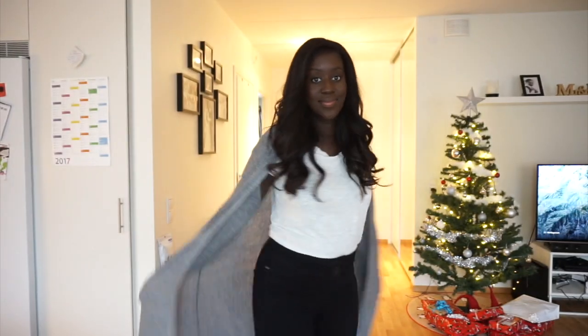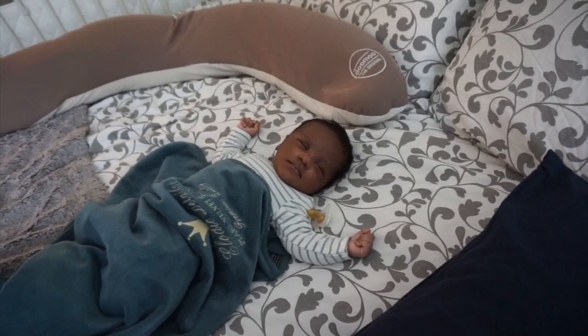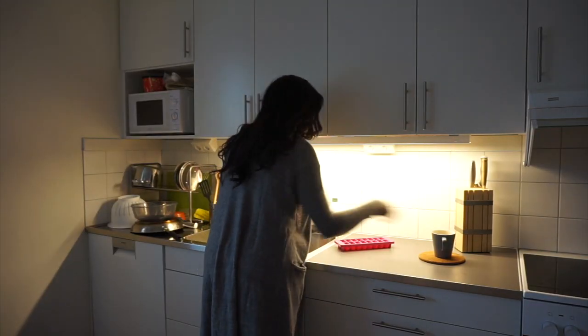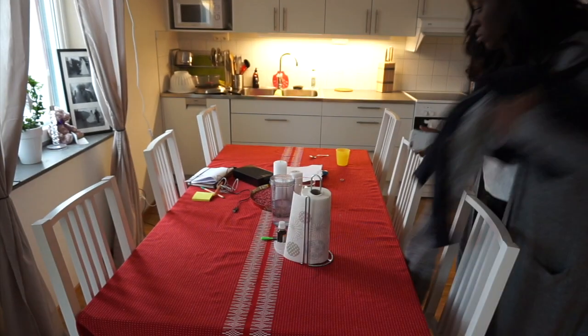Now that I'm finished with my makeup, I'm obviously going to put some clothes on. I can finally fit into my jeans again — I'm so happy for that! And if my son is still sleeping, I take the opportunity to do whatever else I need to be doing in the house. When he's still asleep, I make sure that I clean up where I need to clean up and fix the things that I need to fix.